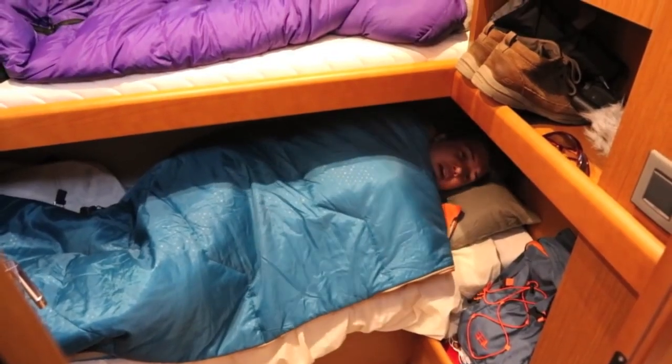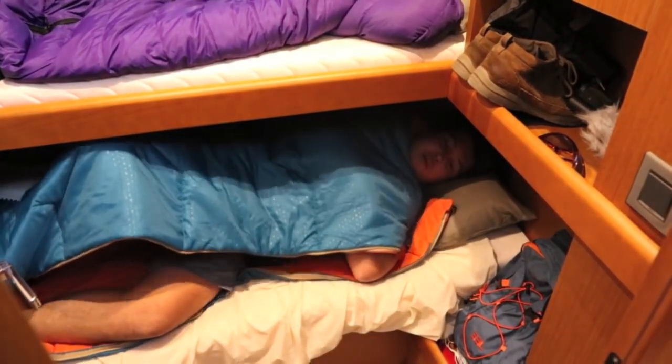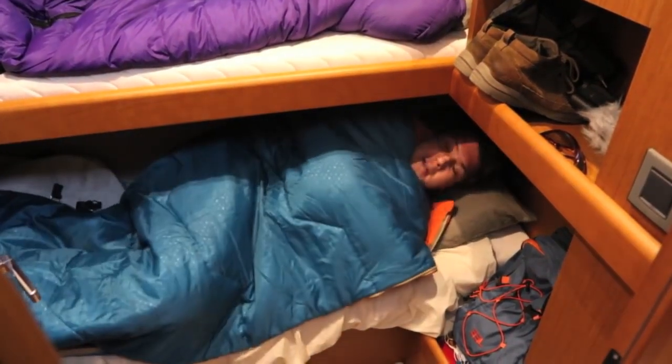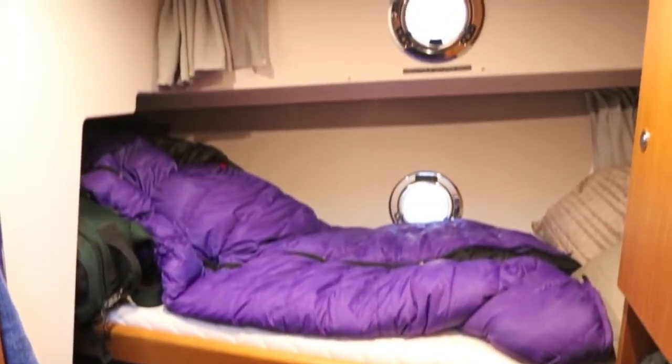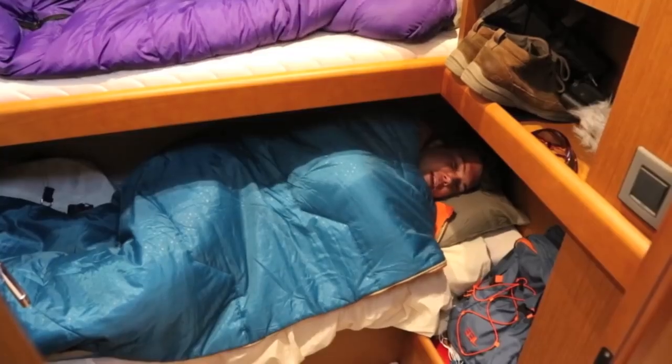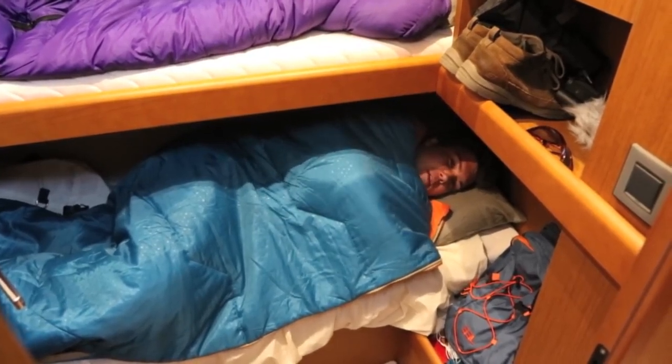This is my bed for the night. It's pretty cosy — there's not a huge amount of room to move around and you'll knock your knee on the bed above. Comfortable enough and cosy enough, but probably only for a couple of nights. You wouldn't want to spend a week in here as an adult, but for kids it's absolutely perfect.